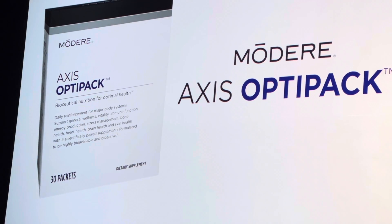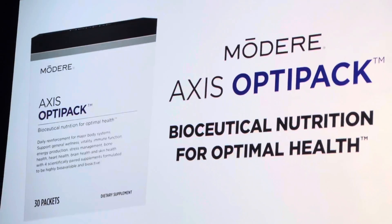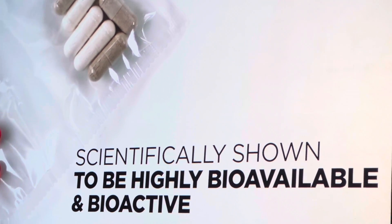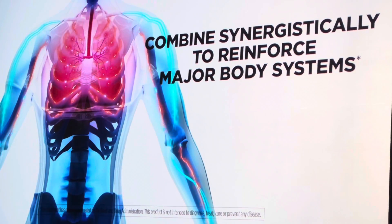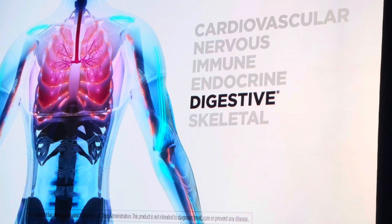Modere Axis OptiPak is more than your average vitamin regimen. It's bioseutical nutrition for optimal health. That means each packet provides research-recommended amounts of 30 crucial nutrients, scientifically shown to be highly bioavailable and bioactive, and combined synergistically to provide daily reinforcement for major body systems, plus support general wellness and vitality.